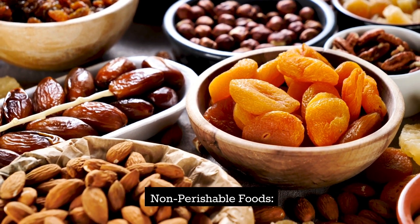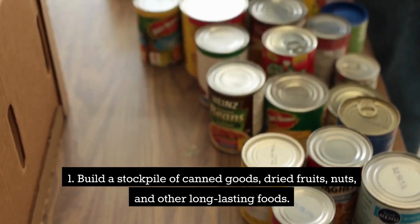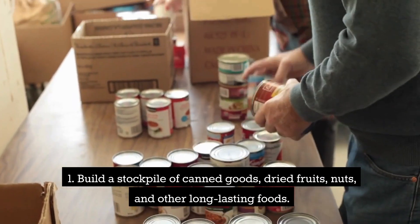Non-perishable foods. Build a stockpile of canned goods, dried fruits, nuts, and other long-lasting foods.